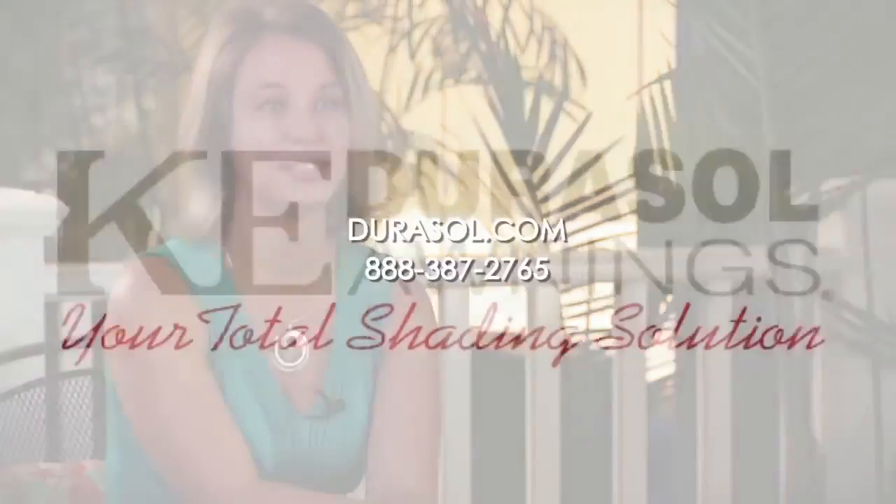It's a great awning, and it's transformed the way that we use our outdoor space. The only thing we wish we would have done differently is get it sooner so that we could have enjoyed it a lot earlier. Call or visit our website today.